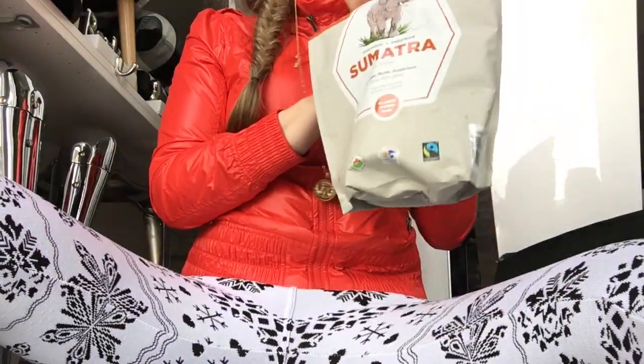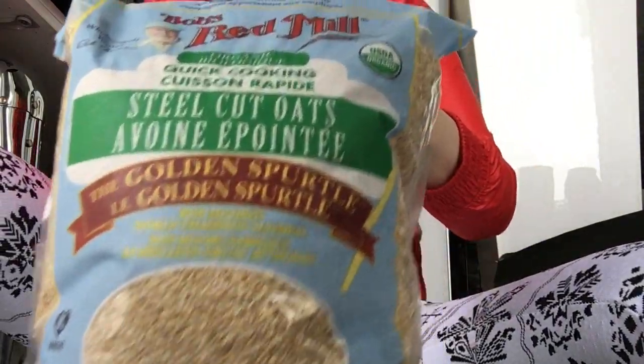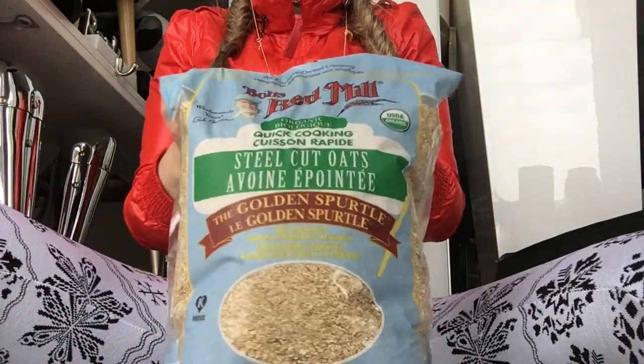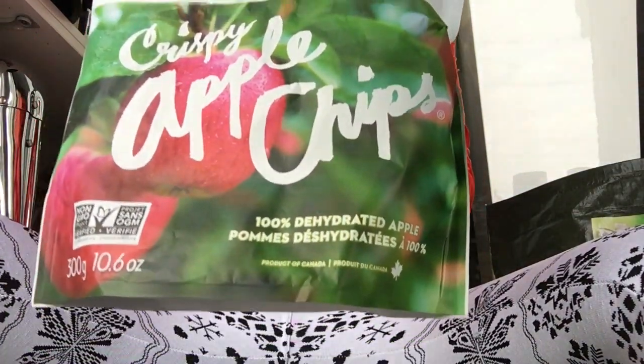The other thing I grabbed is the oats — I love those, it's a big pack, lasts you like forever. I love this company, they make such good products. This one is organic, and this is from Martin's crispy apple chips, also from Costco.